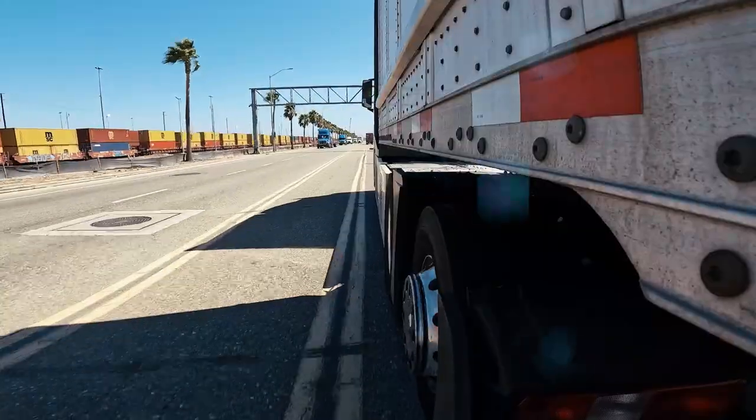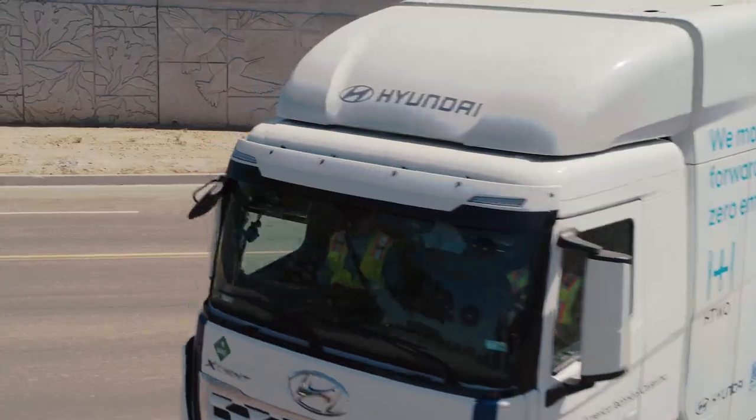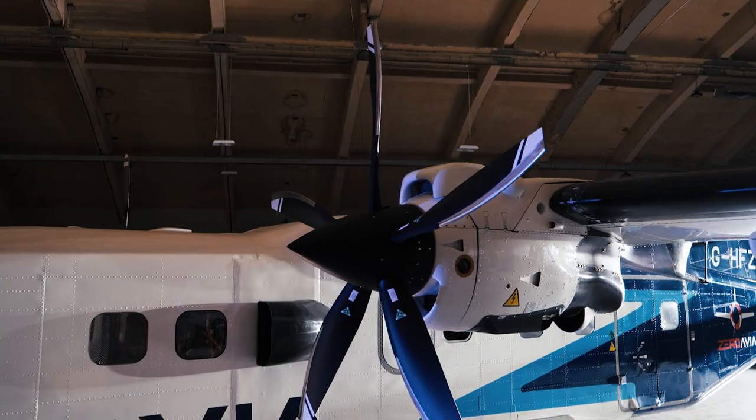How hydrogen could transform the way we move stuff around the globe — by road, where there's only water vapor coming out of the tailpipe; by water; and even by air, where you'd be able to buy tickets for London to Paris in just three years.